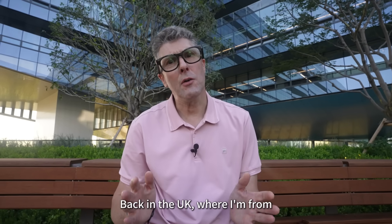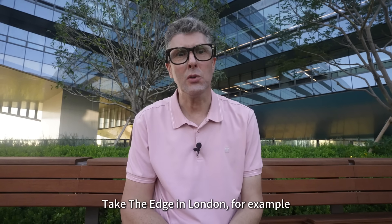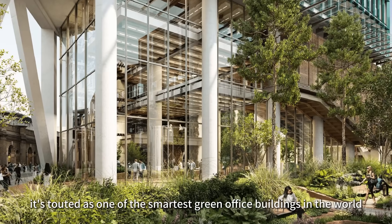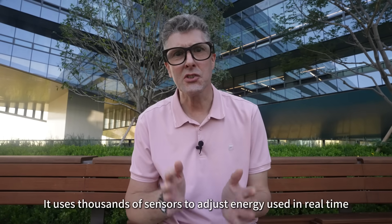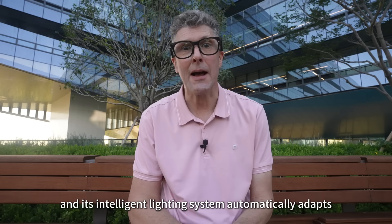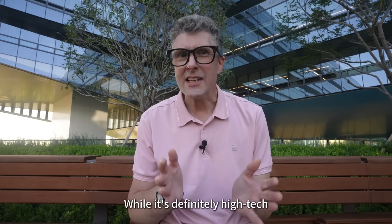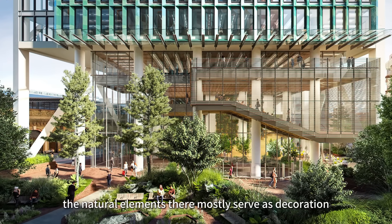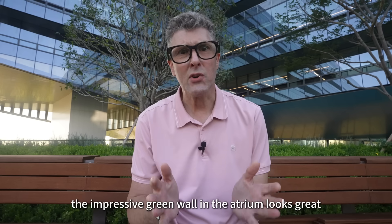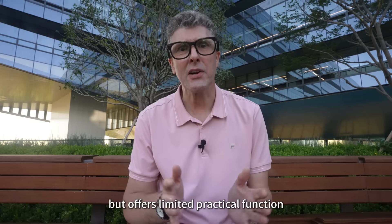Back in the UK where I'm from, there are also some green buildings. Take the Edge in London, for example — touted as one of the smartest green office buildings in the world. It uses thousands of sensors to adjust energy use in real time, and its intelligent lighting system automatically adapts based on employees' phone locations. While it's definitely high-tech, the natural elements there mostly serve as decoration. For instance, the impressive green wall in the atrium looks great, but offers limited practical function.